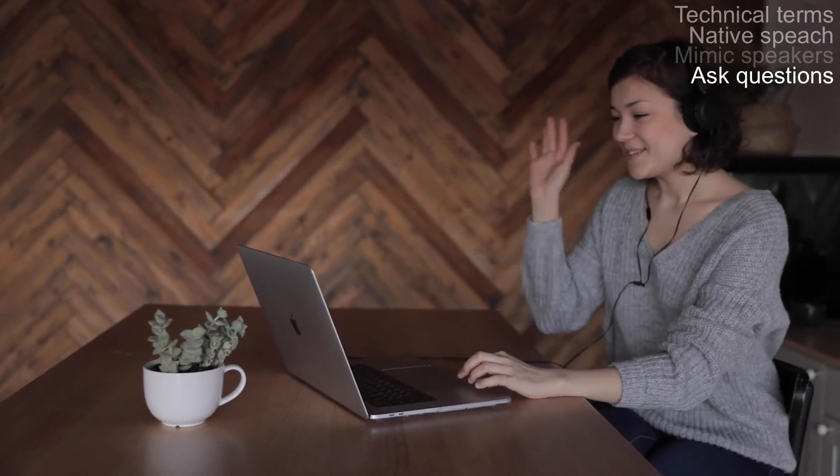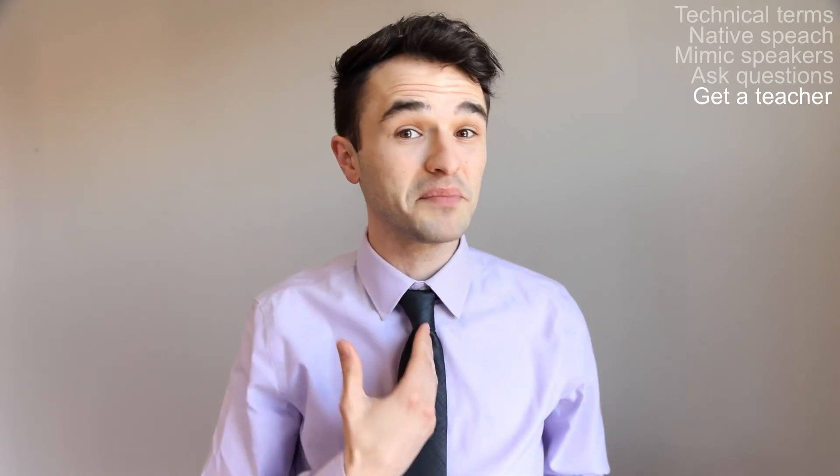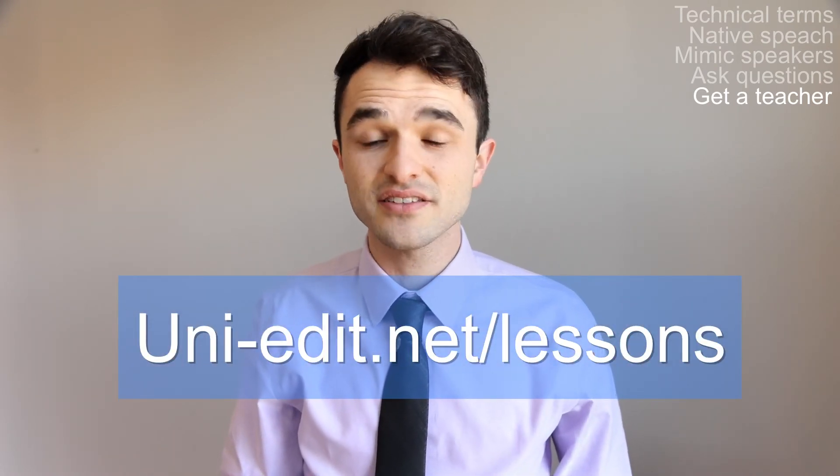Think you need some extra personalized help? Get a one-on-one teacher online. For researchers who want to invest more time and money, we recommend a native speaker one-on-one teacher. Take lessons regularly and tell your teacher you want a lot of opportunities to practice speaking during the lessons. You might want to record the lesson too, with the teacher's permission, to revise and practice on your own. Want me or another Uni-Edit teacher as your personalized professor? Visit uni-edit.net/lessons for more information.